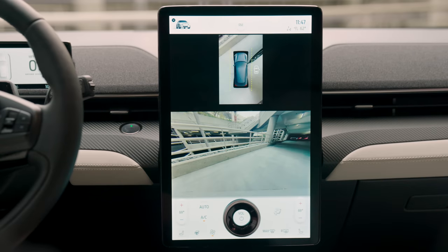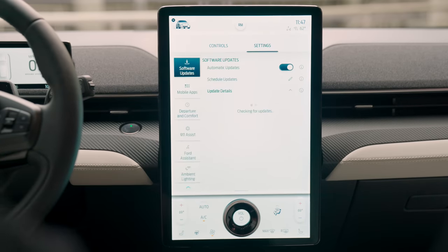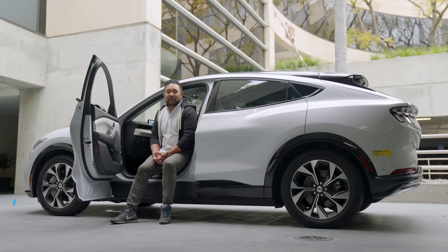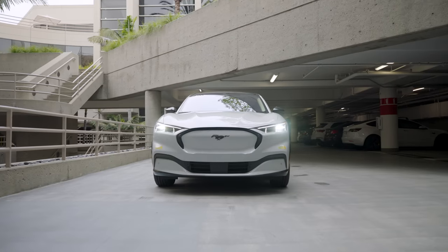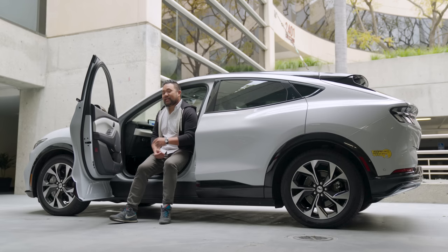It also comes with a large 15.5-inch touchscreen that houses essentially all the vehicle's controls — an approach that left us both hot and cold, as we'll get into later. Ford's as-tested price of $53,700 feels rather well-equipped, but when we went to buy it at the dealer, they wanted a $10,000 markup. We negotiated that down a little, so our final purchase price came out to $61,700.